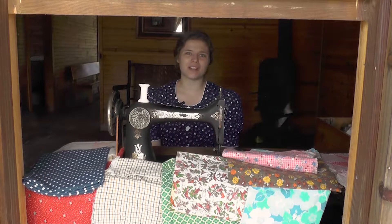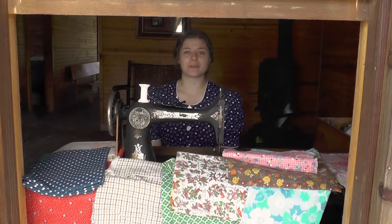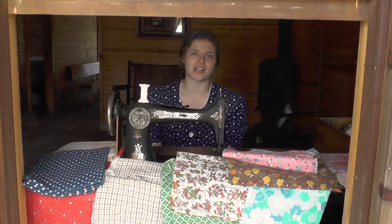Hello and welcome to the L.W. Paul Living History Farm. Today we're going to be talking about sewing and the sewing machine that we use here at the farm.